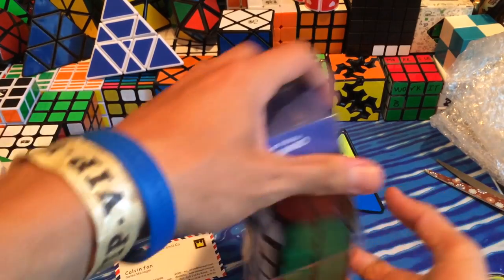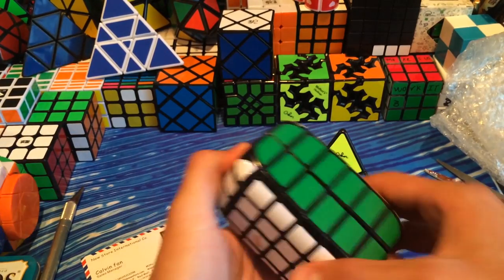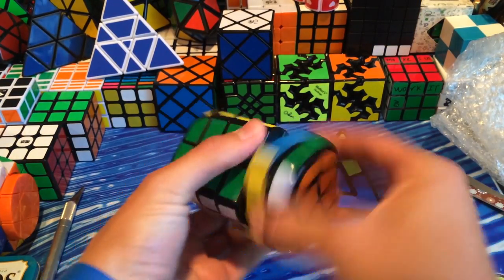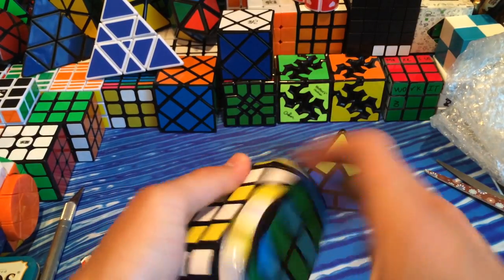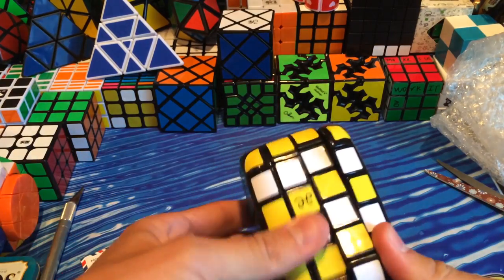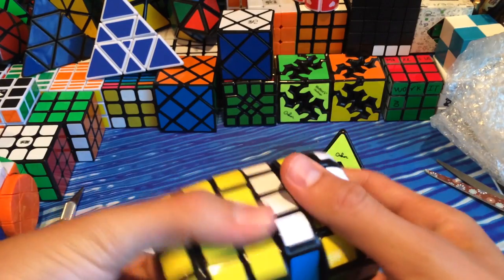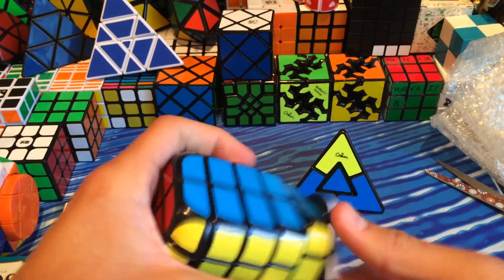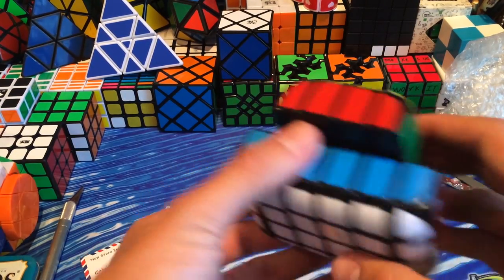Now let's get into the two by four by six. I hate these Calvin's boxes — they're nice boxes but they're just terrible to open. First turns on this are pretty dry and tight. These turn a little bit smoother, except the inner ones. I'm not sure if Alex lubed his, but I'll probably end up lubing mine.